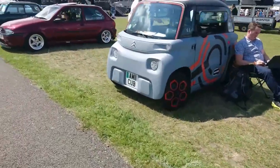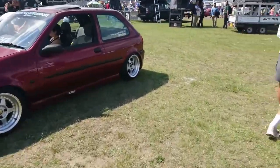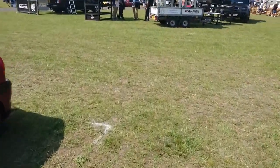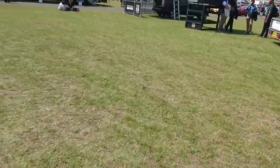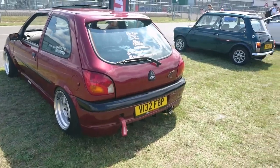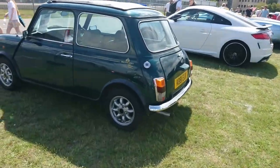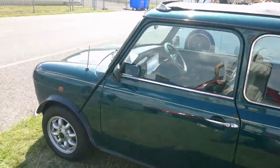Citroën 2CV. Then a Mark IV Fiesta — I can't remember what the fastest Mark IV Fiesta available was, but I think this might be a bit faster than standard. It's a 1992 plate. Then a Mini British Open Classic, 1992–93 on a K plate.